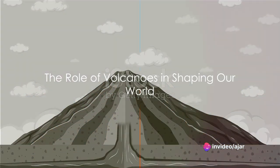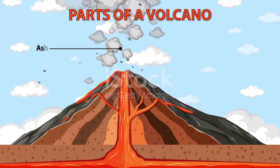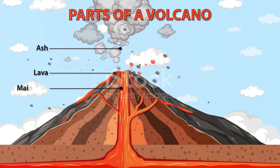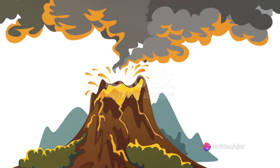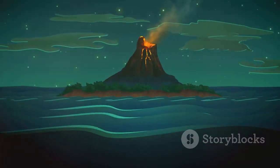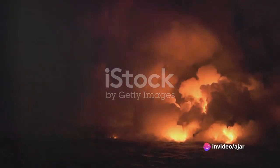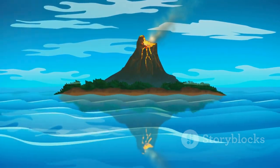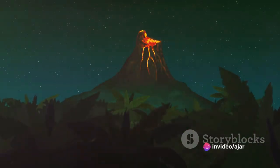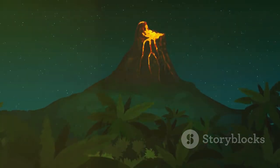Beyond their destructive power, volcanoes have played a crucial role in shaping our world. These fiery giants have been the master sculptors of our planet, carving out landscapes with their powerful eruptions — from the highest mountain peaks to the deepest oceanic trenches. Moreover, volcanic eruptions release huge amounts of gases and particles into the atmosphere, which can reflect sunlight back into space, cooling the earth and influencing our climate. Volcanoes have also produced fertile soils perfect for plant growth, and have even birthed entire islands, like the Hawaiian archipelago, creating new habitats for life to flourish.